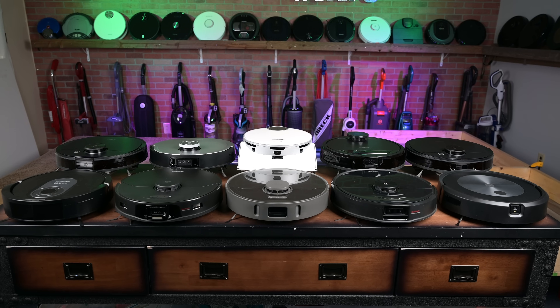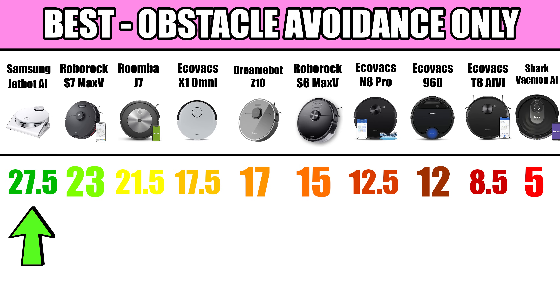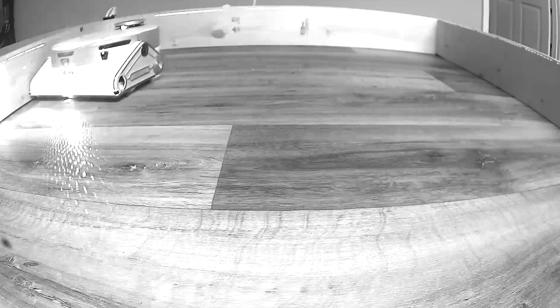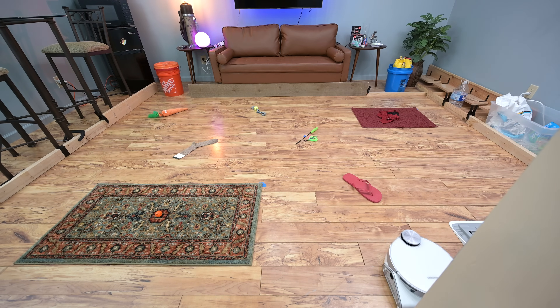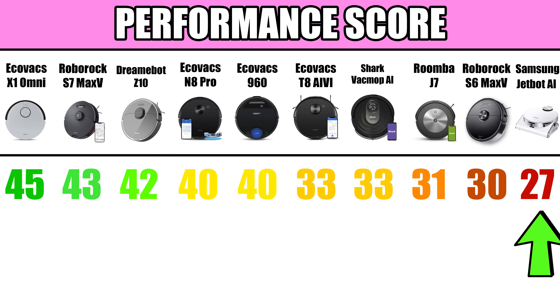So which one has the best obstacle avoidance system based on all this criteria? The answer is the Samsung JetBot AI, followed by the Roborock S7 Max-V and the Roomba J7 in third place. But that's not the whole story, because there is much more to a robot vacuum than just this one feature. While the Samsung JetBot AI clearly had the best AI obstacle avoidance, it did score the lowest in our general performance tests and it doesn't have great reviews online either.